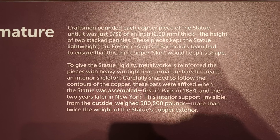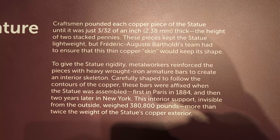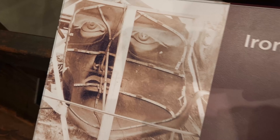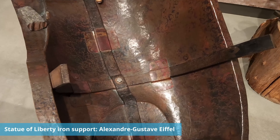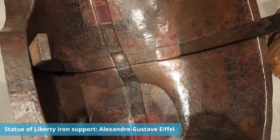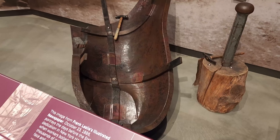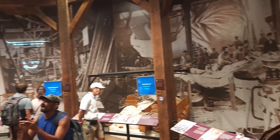Here we see the iron armature, which is a very important development — a new high-tech technology from the 1800s that people wanted to show off. The architect who designed the iron armature for the Statue of Liberty was Alexandre Gustave Eiffel. If that name sounds familiar, he was also the same architect who designed the scaffolding and architecture for the Eiffel Tower for the Paris World's Fair in 1889.